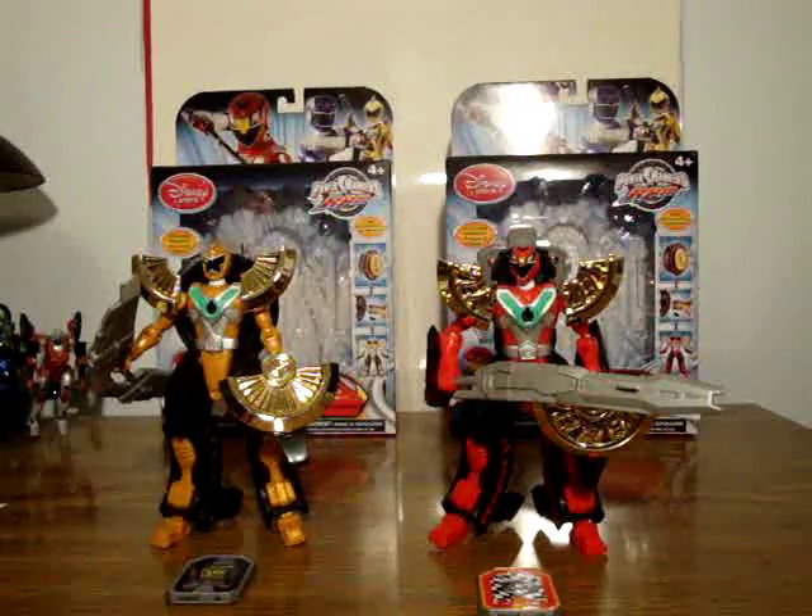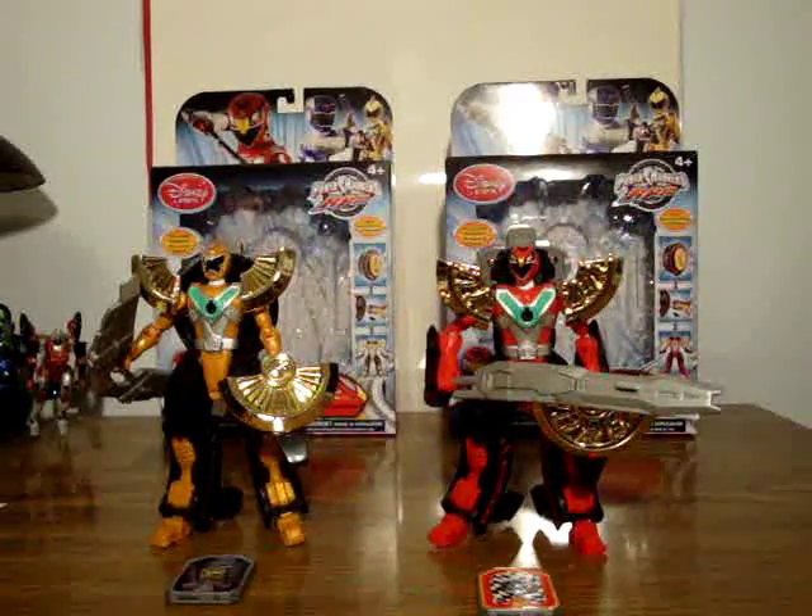Hello, this is Soundad here, back with another Power Rangers review, this time of the Disney Store Exclusive Moto Morph Ranger Red and Gold.